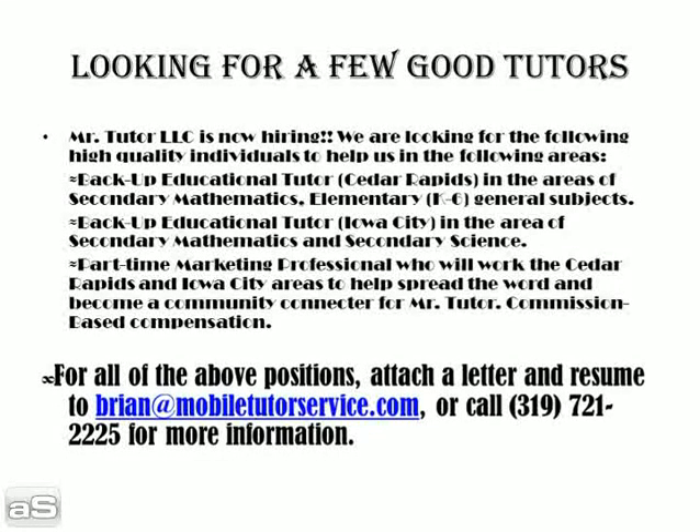For all of the above positions and additional ones coming up, you may attach a letter and resume to brian@mobiltutorservice.com or call 319-721-2225 for more information.